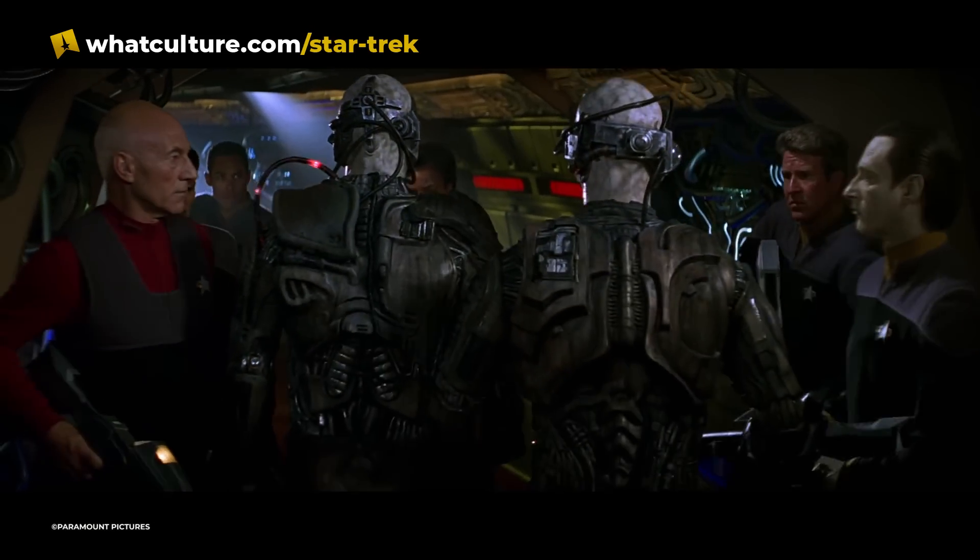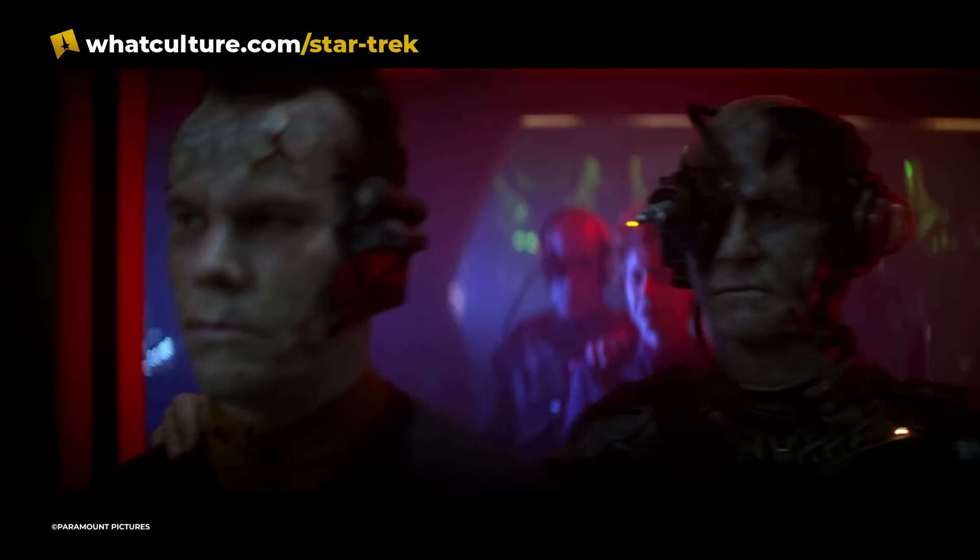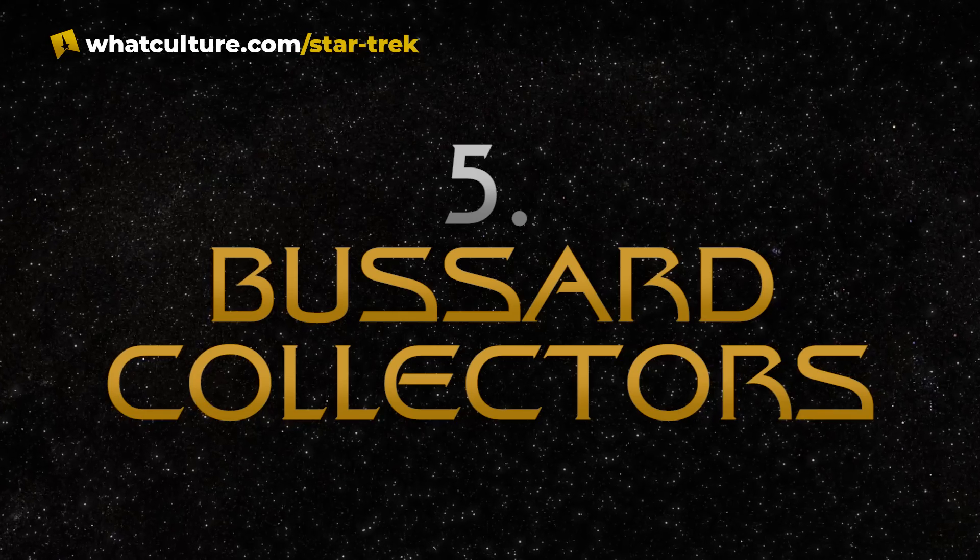So theoretically, in the future, these signals could be sent and received between two Neuralink users, and therefore they can communicate using just their brains. The Borg collective itself is a society of millions of Borg drones connected telepathically with each other.